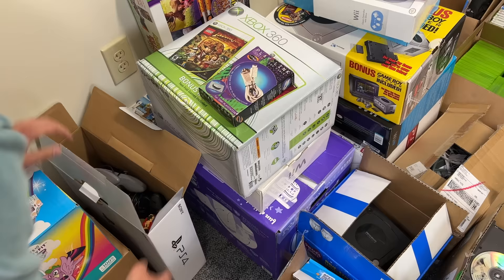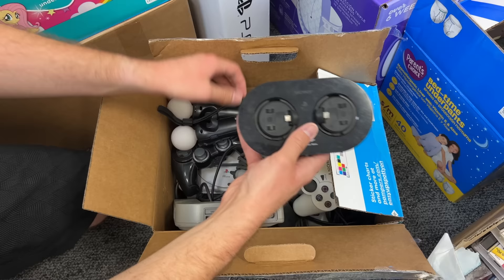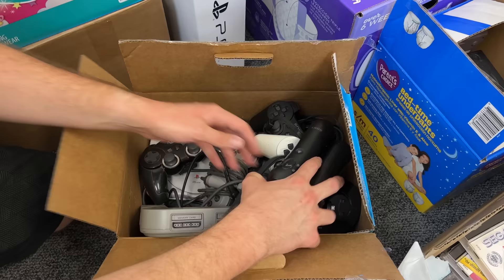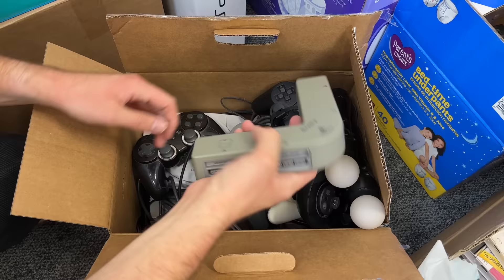Another box of random accessories. We have some what appear to be PS3 controllers — a white PS3 controller and some black ones. We also have a PlayStation Move, a charging station with some Move controllers. And I think there were three PS1s down here — one slim one and then two of the fat ones. And then there's actually a PS1 multi-tap, which is pretty cool — never seen one in person. I did have a PS2 multi-tap back in the day.